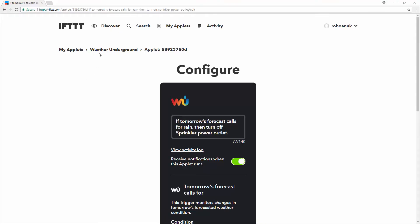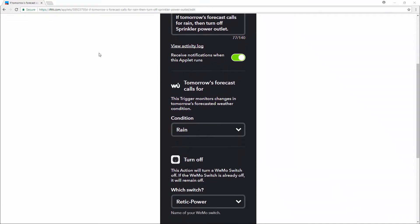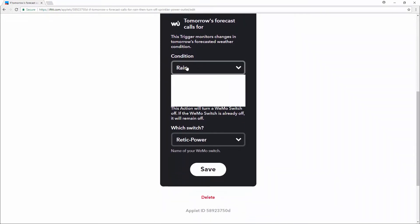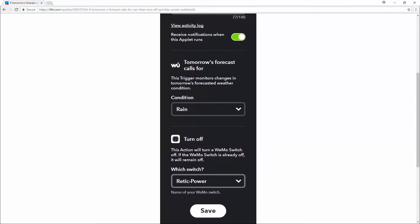The battery backup would just keep the system clock running. The applet uses a service called Weather Underground and location services are turned on to make sure the local weather forecast is used. I turned this on at 11:45pm, just before midnight, as I wanted to get the latest forecast for the next day. It runs at the same time every day.